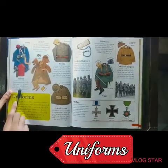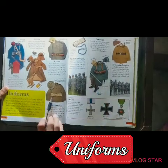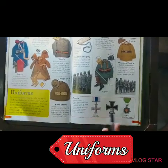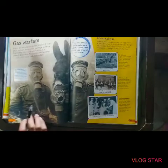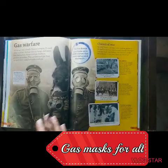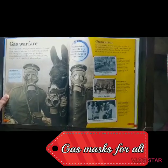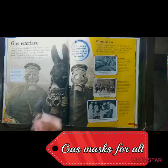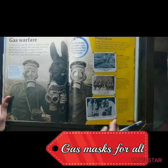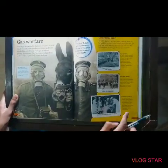And these are their uniforms: this one is a French one, this is a British one, a Russian one, this is the American one, a German one. And these are their medals. And this is gas warfare — mustard gas was used. It was first used by the Germans in World War 1 at the Battle of Verdun. It was very dangerous — it would burn the lungs of soldiers and kill them. Gas masks were used to protect yourself, and gas masks were also made for animals so they would survive as well.